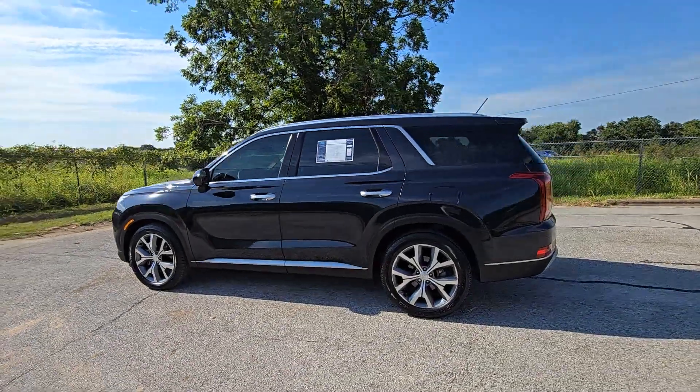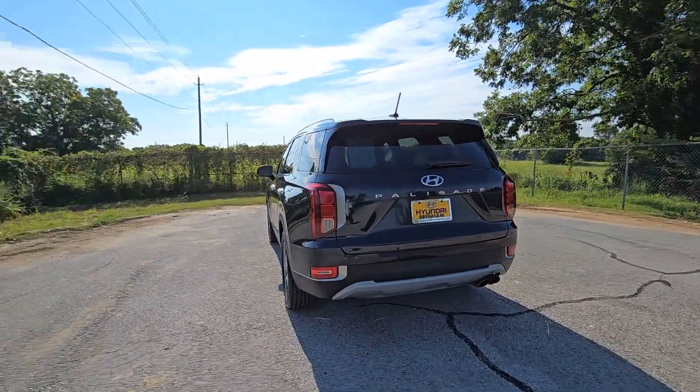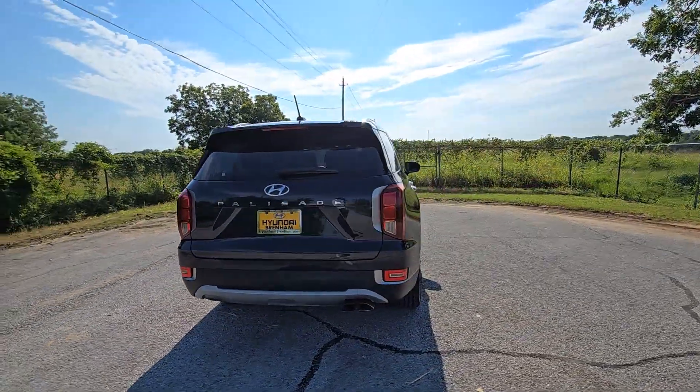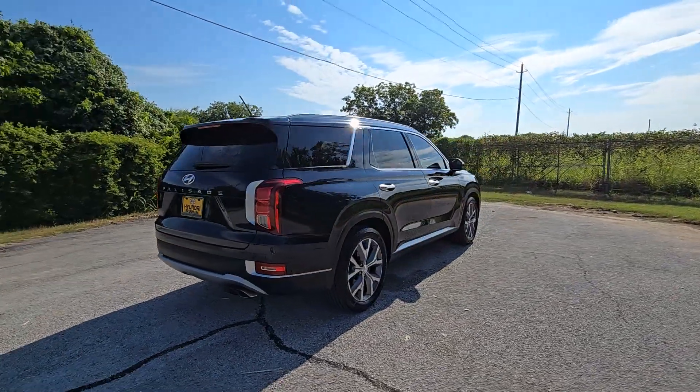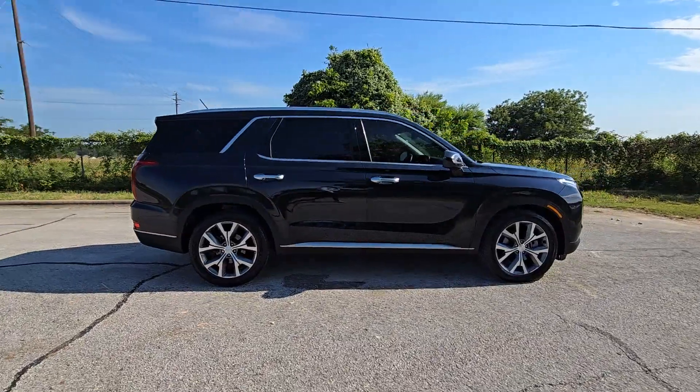Take a moment to check out the 2020 Hyundai Palisade. With less than 70,000 miles on the odometer, this vehicle provides excellent value. Style, space, and performance are yours in this well-equipped Palisade.